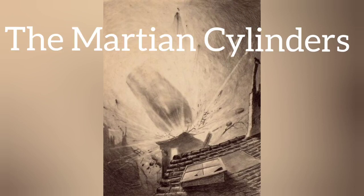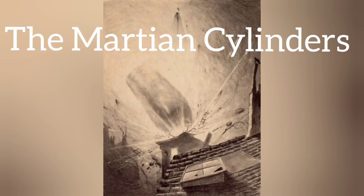The cylinders were the transports used by the Martians to reach Earth. From Mars, the cylinders were fired at Earth and reached it in 10 Earth months.